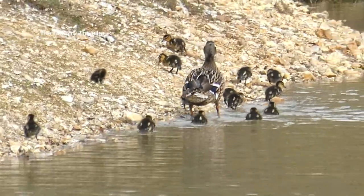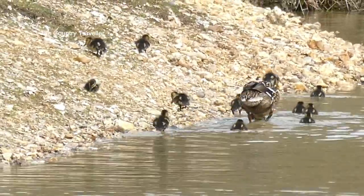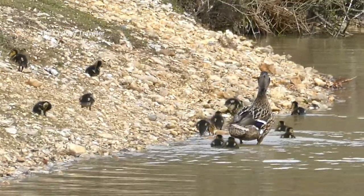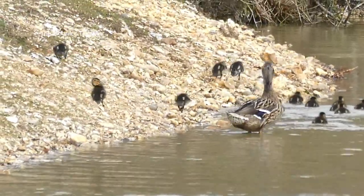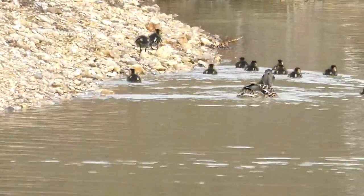Here's a female mallard with her ducklings that have recently hatched. Sadly most of these ducklings will end up as lunch for a predator's chicks. Nature's food chain seems very cruel at times.